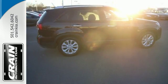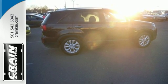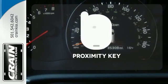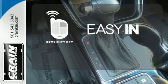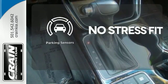The EcoMinder indicator lets you know just how much fuel you are saving. Stop searching for your car keys in your purse or pockets with proximity key. Say goodbye to dinged bumpers with the parking sensors.